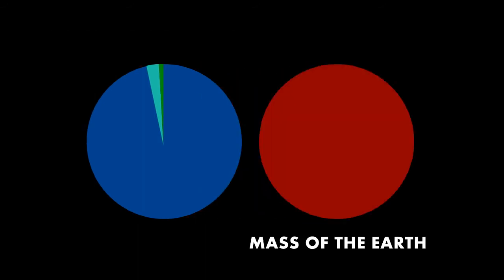But let's cherry pick a different figure, shall we? This is a chart that shows water as a percentage of the mass of the Earth. The water is the blue bit, and you can't see it.